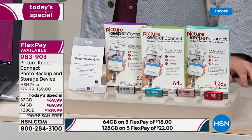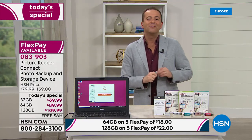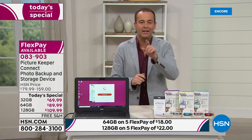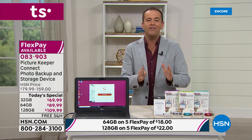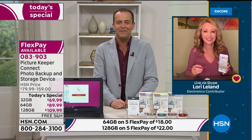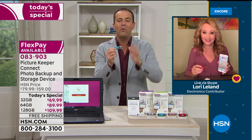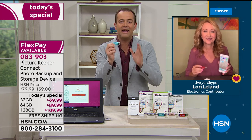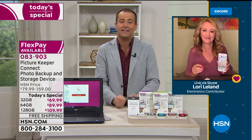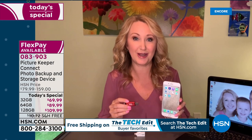If you have Picture Keeper Connect and you've had a great experience, we'd love to talk to you. Our special guest, the lady that turned me on to Picture Keeper Connect over a year and a half ago, Lori Leland, is standing by live via Skype. We have waited for this day for a long time — one of our highest-rated electronic solutions we've ever had. It's a miracle product, and this is something we are so incredibly passionate about.